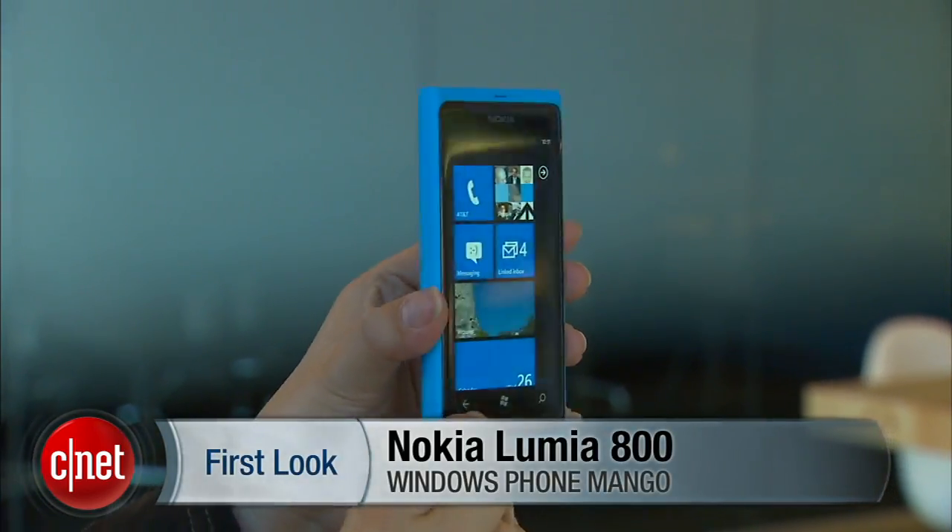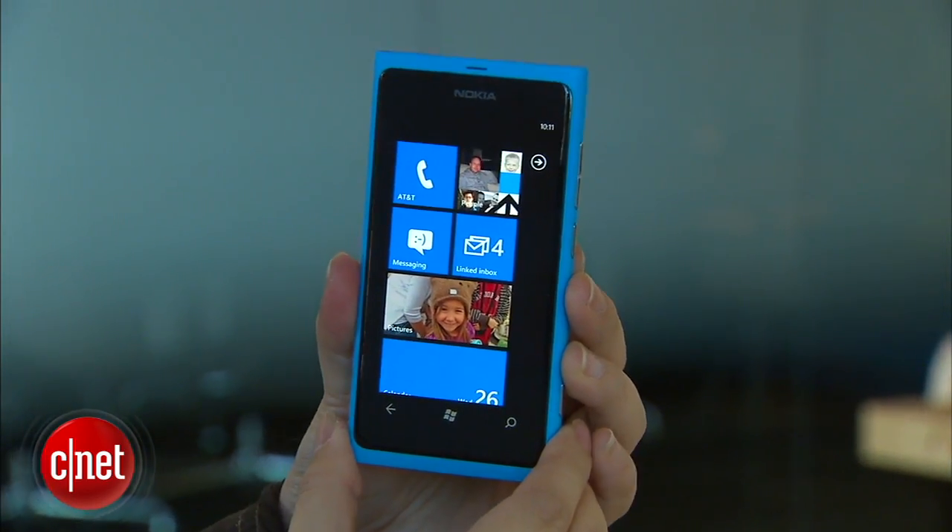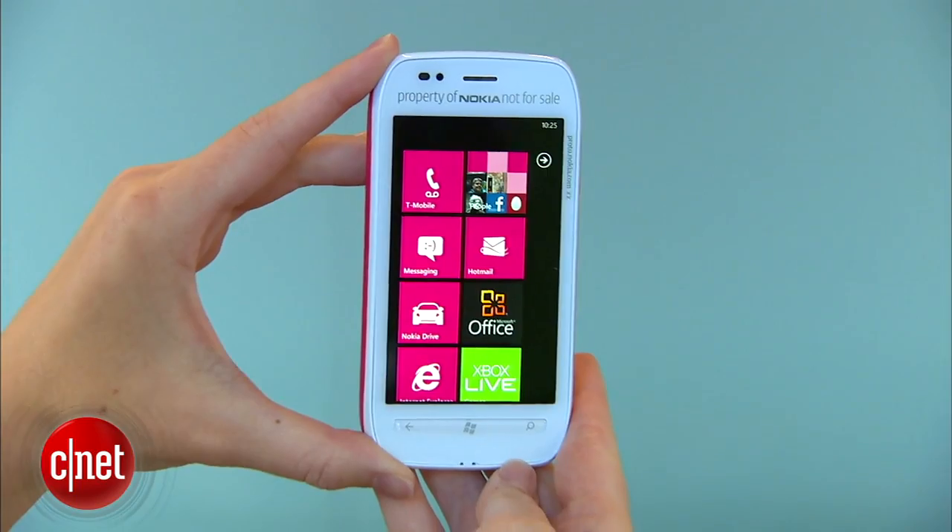I'm Nicole and this has been the first look at the Nokia Lumia 800. It's still unclear whether the Lumia 800 will ever make its way to the U.S., but Nokia plans to offer a whole slew of Windows Phone devices to America in early 2012. Be sure to check out the step-down model, the Lumia 710, over at CNETtv.com.